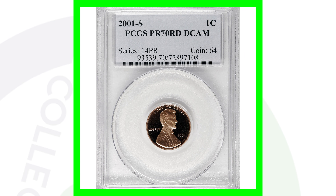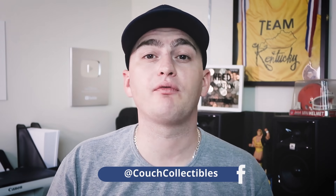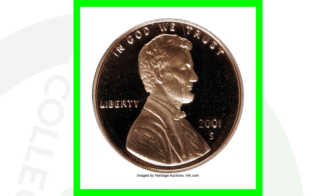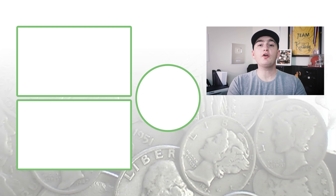Next up is the 2001-S proof penny. This one is graded by PCGS at a perfect grade — Proof 70. The coin grading scale only goes up to 70, so this one is at a perfect grade. If you're not familiar with coin grading, be sure to check out my coin grading videos on my channel. This penny sold for over $295 — nearly a $300 penny.